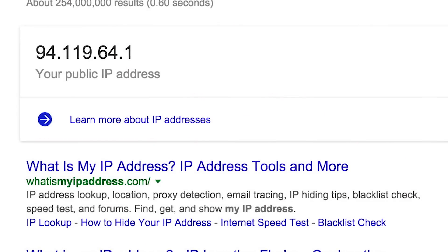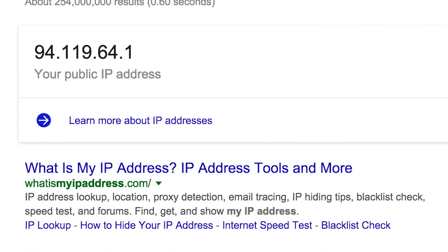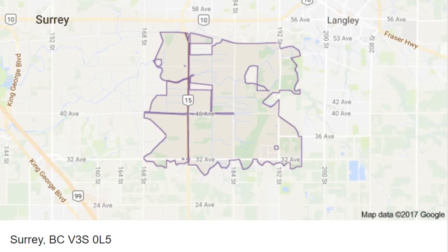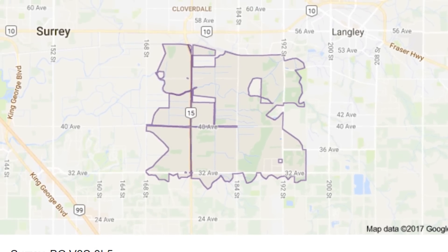Part of the way your location can be determined is by looking at your public IP address, which every site you visit needs so that it knows where to send the data you request. Each ISP owns a certain range of IP addresses that correspond to different geographic locations, often the particular city, that they then assign to customers. And since these addresses are assigned to your ISP by large registries who make location data public, it's easy for most sites to know your general location, assuming you aren't using a VPN or something like that.